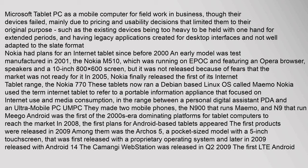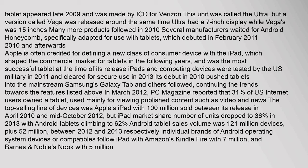Android was the first of the 2000s-era dominating platforms for tablet computers to reach the market. In 2008, the first plans for Android-based tablets appeared, and the first products were released in 2009, among them the Archos 5, a pocket-sized model with a five-inch touchscreen. The Komongi WebStation was released in Q2 2009. The first LTE Android tablet appeared in late 2009, made by ICD for Verizon, called the Ultra, alongside a version called Vega.